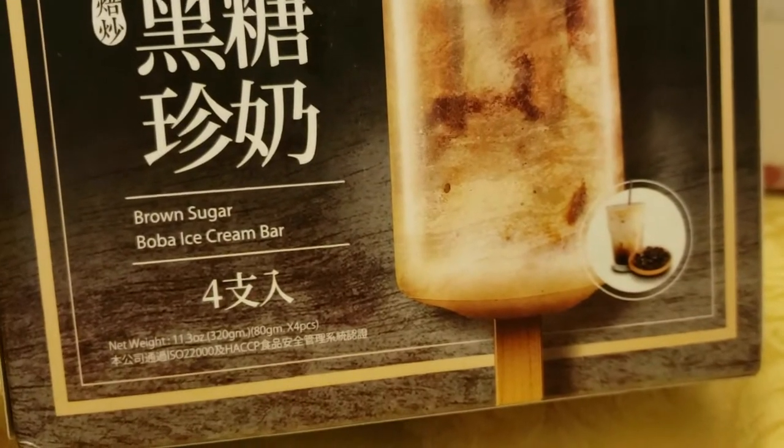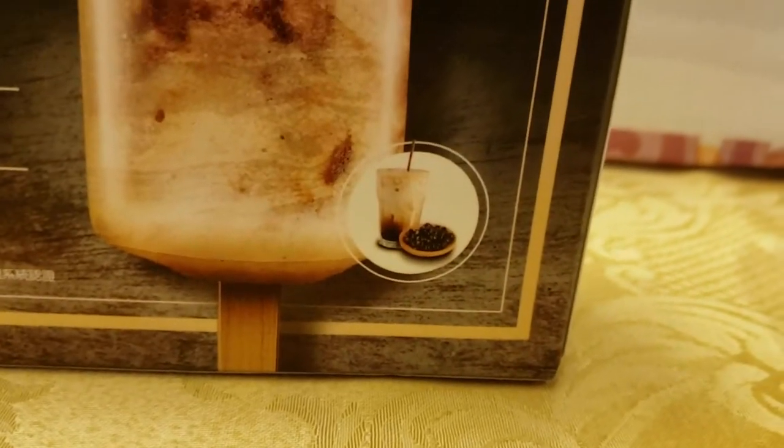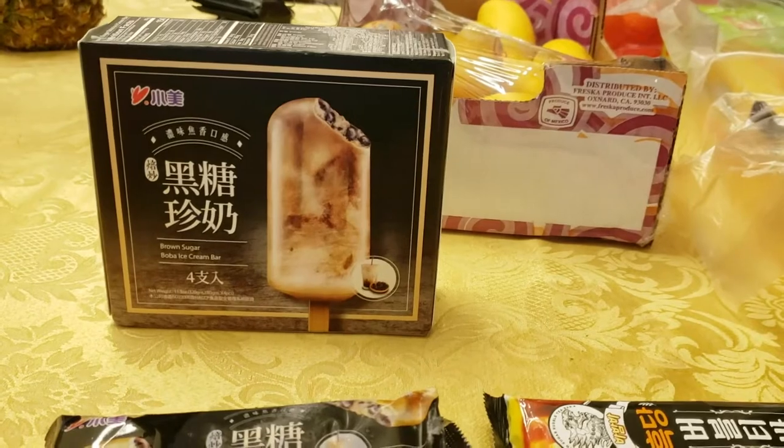My Chinese is not that great. There's four in here — it's the brown sugar boba ice cream bar. Look at the picture, looks pretty good. So apparently this is the legit Taiwanese brand. Shout out to the Taiwanese alliance.